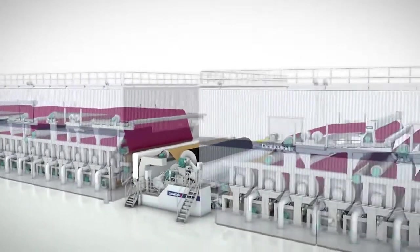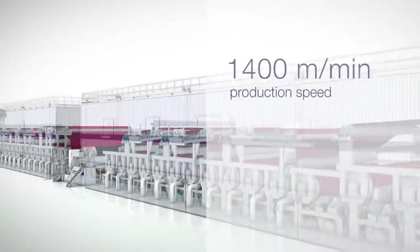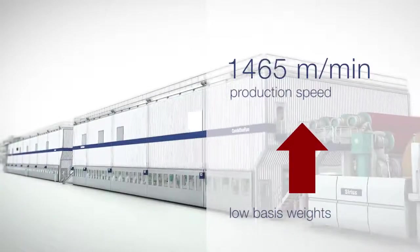Improvement potentials found in the audit served as the basis for a rebuild with the goal of increasing the maximum production speed for low basis weights from 1,400 to 1,500 meters per minute.